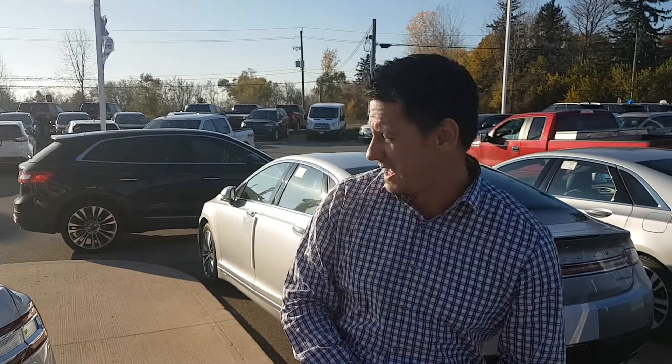Why don't you come on down to Northway Ford to see me, Chris Lahan. We'll get you out on a test drive in this 2017 Lincoln Continental. See you soon.